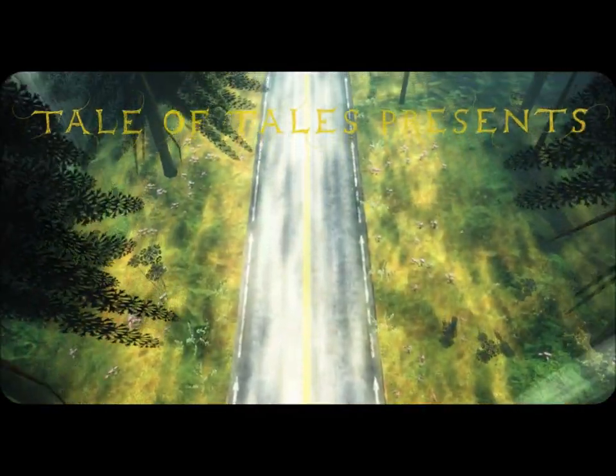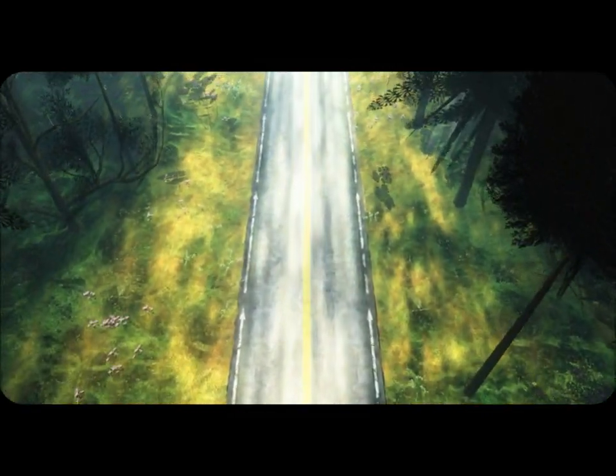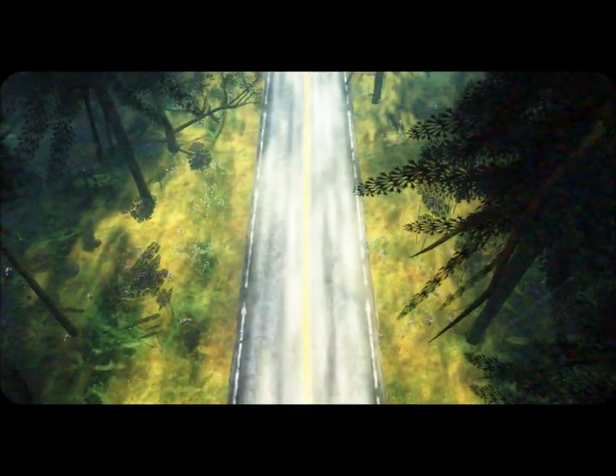That buzzing is not my computer. Do not adjust your screens or anything — that's part of the game. Okay, a long road.